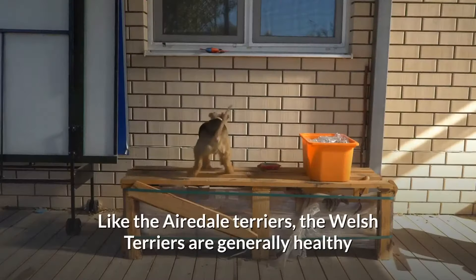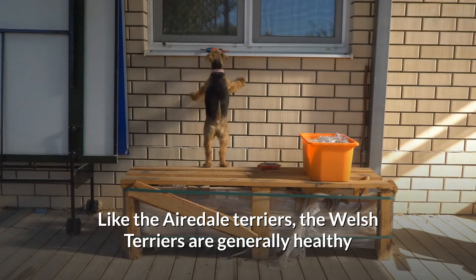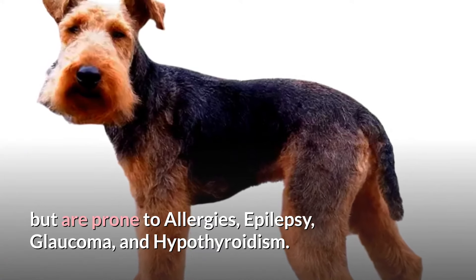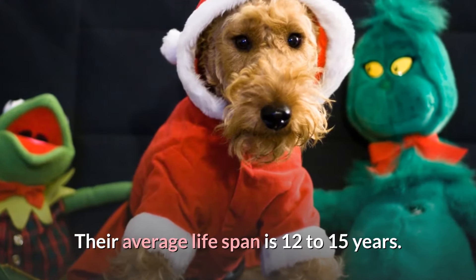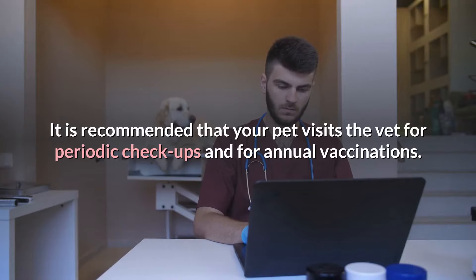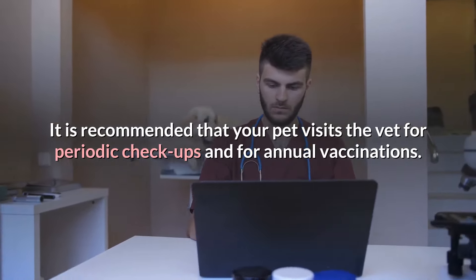Welsh Terriers are generally healthy, but are prone to allergies, epilepsy, glaucoma, and hypothyroidism. Their average lifespan is 12 to 15 years. It is recommended that your pet visits the vet for periodic checkups and for annual vaccinations.